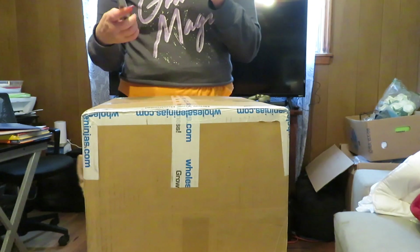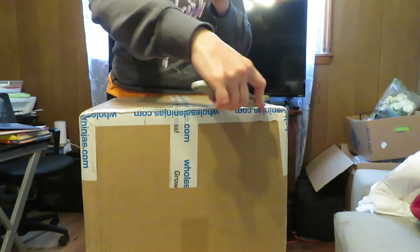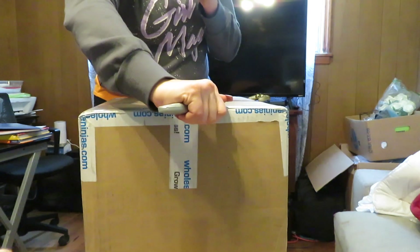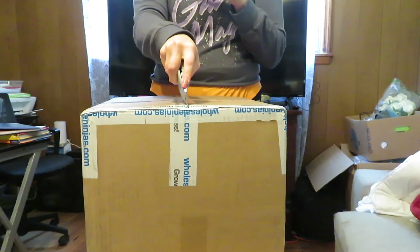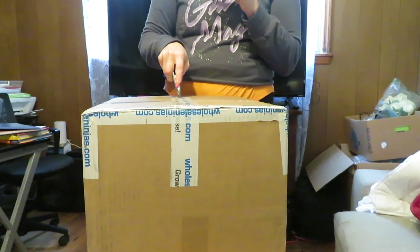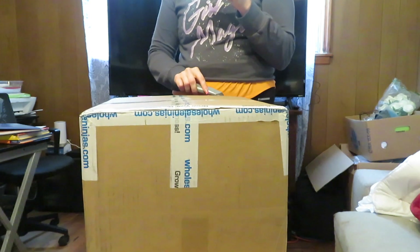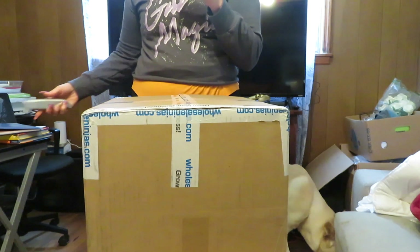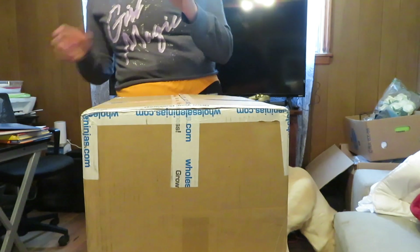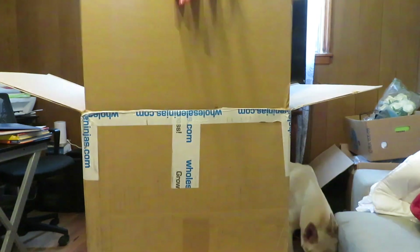Let's get this opened and see what we got. I've never gotten one of these boxes before, so I'm super excited to try this out and see what we got.